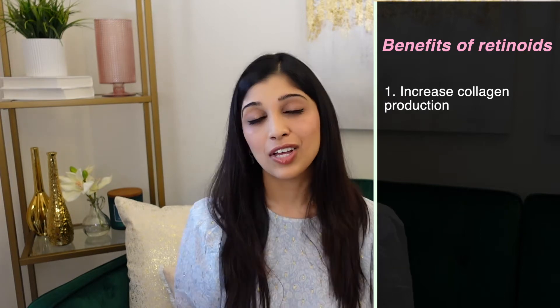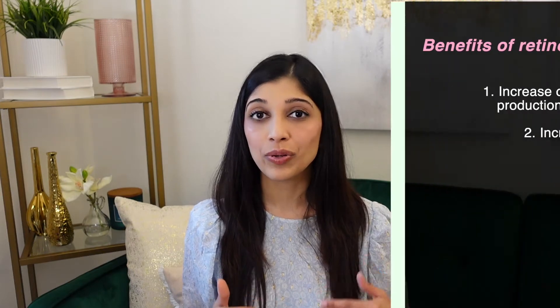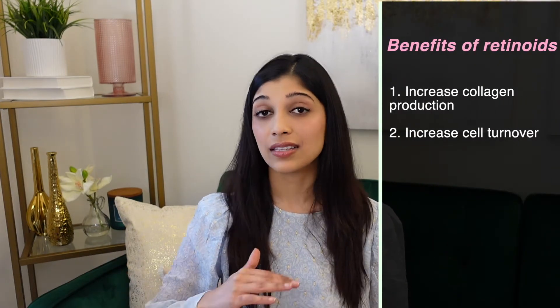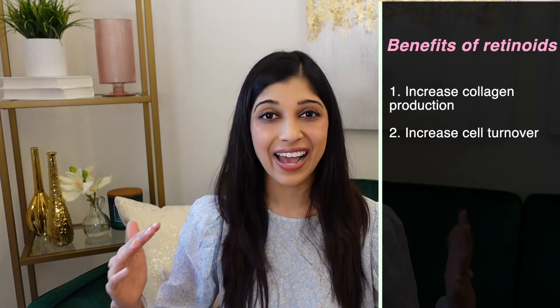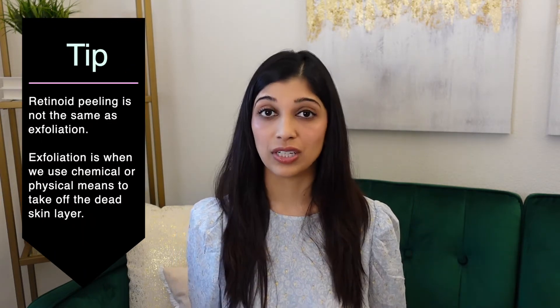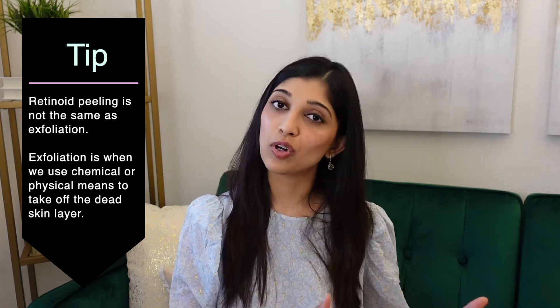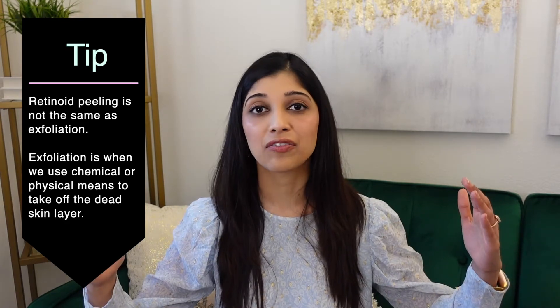Retinoids help with increased collagen production over time so we can maintain a more youthful and glowy appearance. They also help with increased cell turnover, meaning cells come to the surface faster. Because they surface faster, they also shed faster, and that's why you get peeling. People often confuse this with exfoliation, but retinoid peeling is not exfoliation — exfoliation removes dead skin cells, whereas retinoids increase how fast the basal layer of cells comes to the surface.